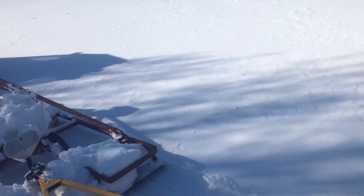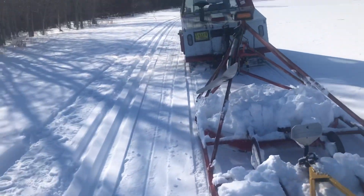A lot of times it really wants to wiggle around as it hits harder spots in the snow. But today it's minus three and there are really not any harder spots, so it's doing okay.